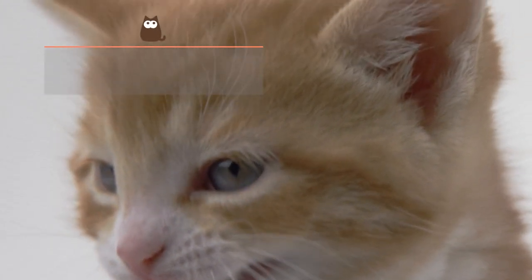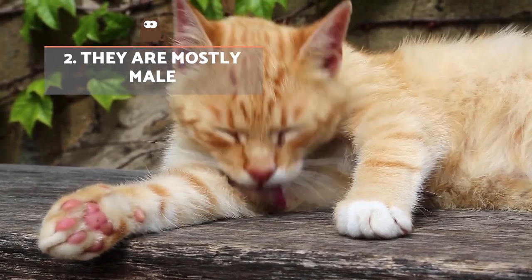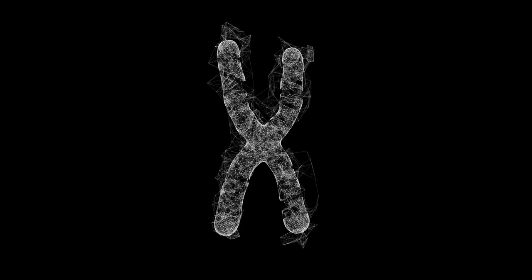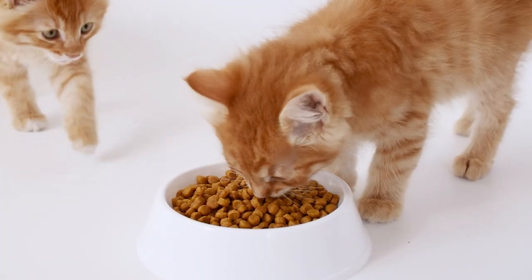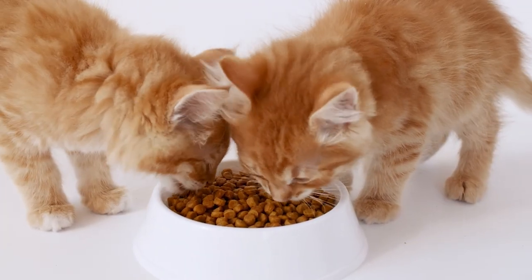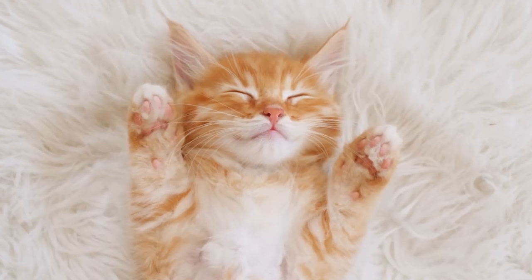They are mostly male. Most orange cats are male since the gene that causes the orange colour is linked to the X chromosome. In female cats, the gene responsible for the orange colouration must be present on both sex chromosomes. In males, it's enough to be found on only one. This means that only one in five orange cats is female.